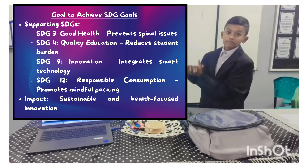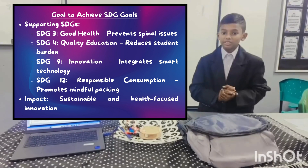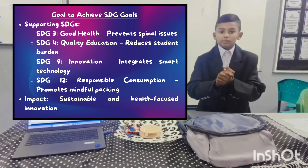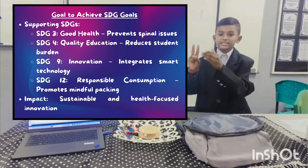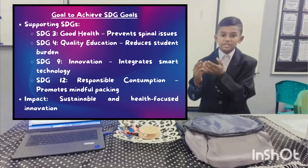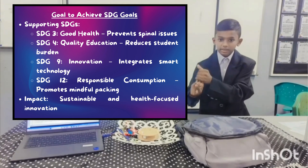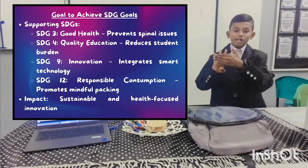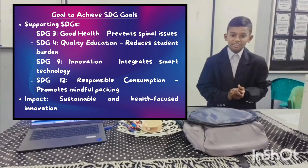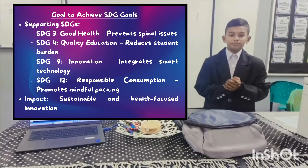SDG Goals. Tech.InnoBag supports global Sustainable Development Goals. It promotes SDG 3 Good Health by preventing spinal issues, SDG 4 Quality Education by reducing students' burden, SDG 9 Innovation by integrating smart technology, and SDG 12 Responsible Consumption by encouraging mindful packing. This innovation is both sustainable and impactful.